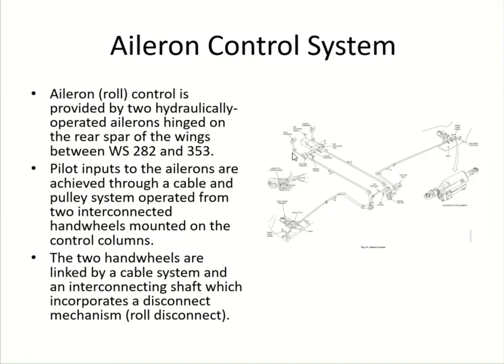Aileron control is provided by two hydraulically operated ailerons at the rear of the wings between wing stations 282 and 253. Pilot inputs are achieved through a cable and pulley system operated by two interconnected hand wheels mounted on the control columns. The interconnection uses a torque tube with a roll disconnect mechanism in the center. The two hand wheels are linked by a cable system with an interconnecting shaft, and the cables run down the left and right sides of the cabin under the floor into the wheel well area.